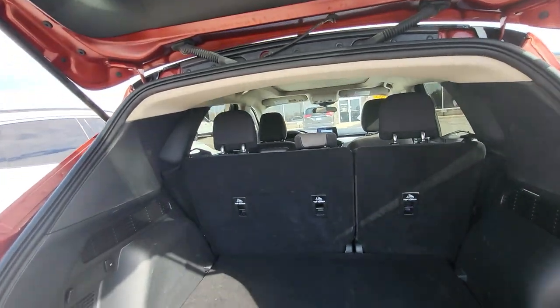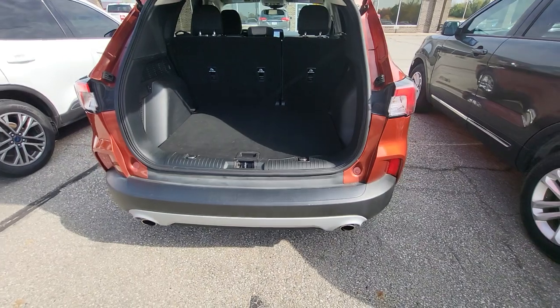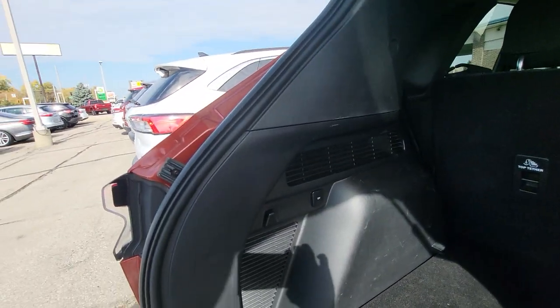The seats fold down for even more cargo space than what you currently see. It does have a 12-volt outlet back here as well.